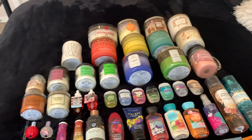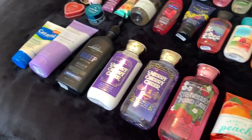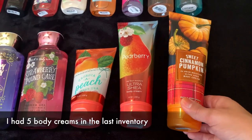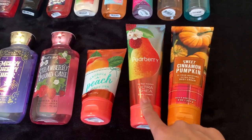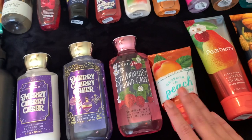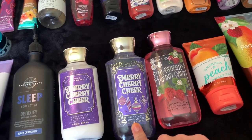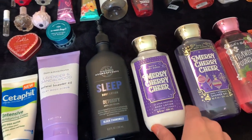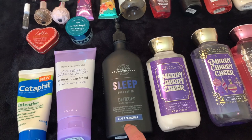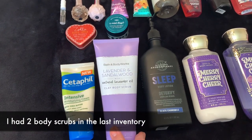I have everything laid out on the bed right here, and I'm going to start off with lotions and all the body care. I have three body creams: Sweet Cinnamon Pumpkin, which is about halfway used; Pear Berry, which is not used at all; and Georgia Peach and Sweet Tea, which is almost finished. Then I have two shower gels — Strawberry Pound Cake, which I got at SAS, and Merry Cherry Cheer, which is almost done. I also have one body lotion in Merry Cherry Cheer, one in Aromatherapy Sleep Black Chamomile, and one scrub in Lavender and Sandalwood.